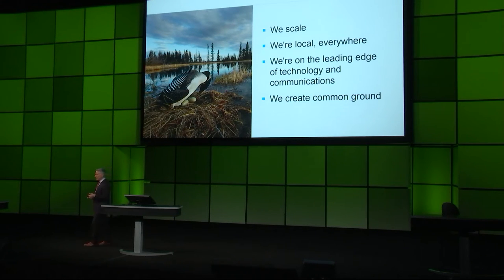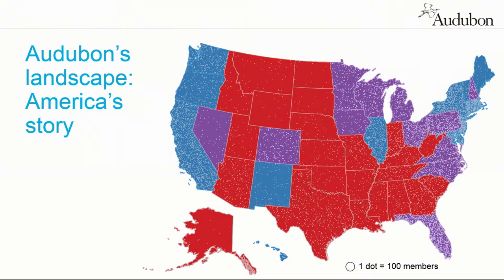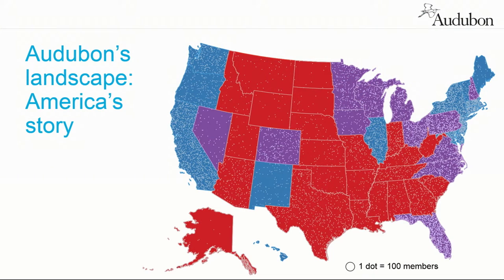We're on the leading edge of technology and communications — or at least somewhere in view of it, which is not something conservation organizations usually try to do. And we create common ground. At a time when America needs it most, Audubon's membership is 52% progressive, 48% moderate and conservative. Tell me another organization that looks like that. Birds are common ground — it's really a fabulous thing. When I'm at a chapter meeting in Lincoln, Nebraska, looking out over a crowd, I can't tell a Democrat from a Republican.